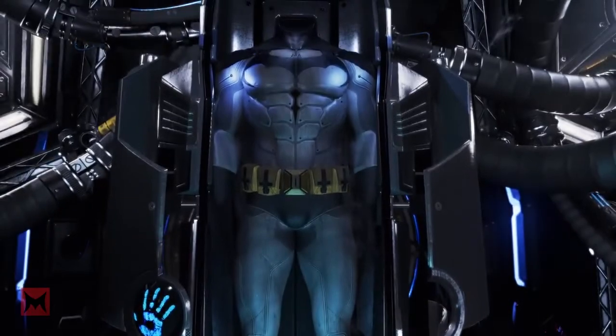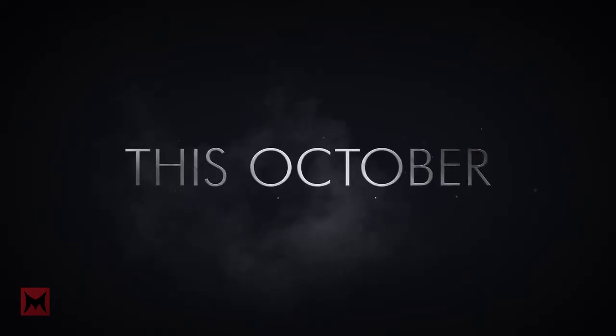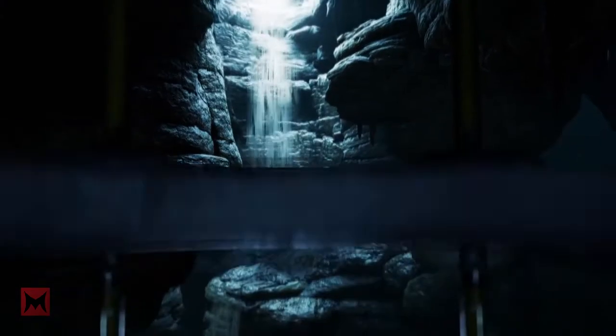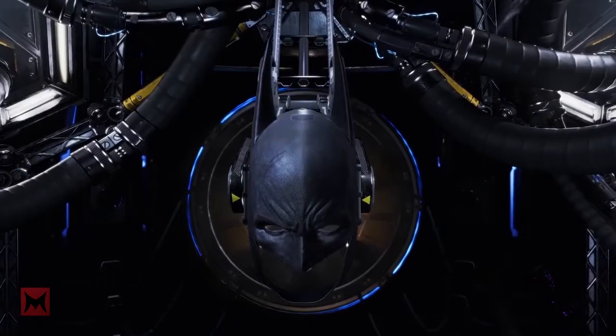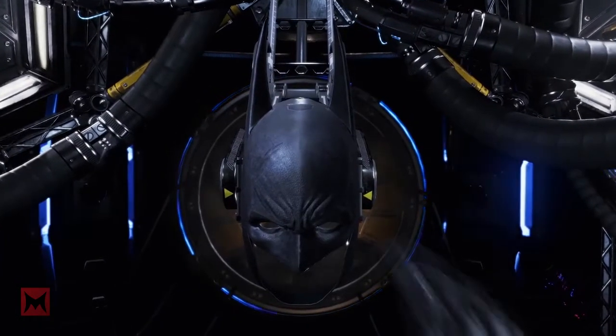Number 9. In Batman Arkham VR, instead of playing as Batman, you get to wear the cowl and be Batman. Everything that happens in game is in your perspective.